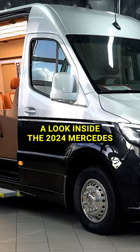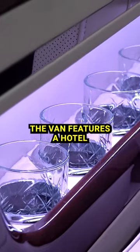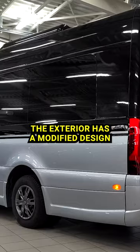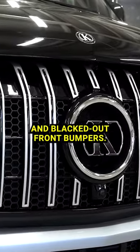A look inside the 2024 Mercedes Sprinter VIP Luxury King van. The van features a hotel room-like interior with a partition wall separating the driving area from the VIP area. The exterior has a modified design with a Panamericana grille and blacked out front bumpers.